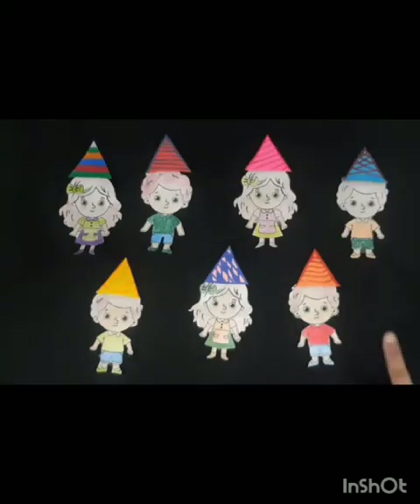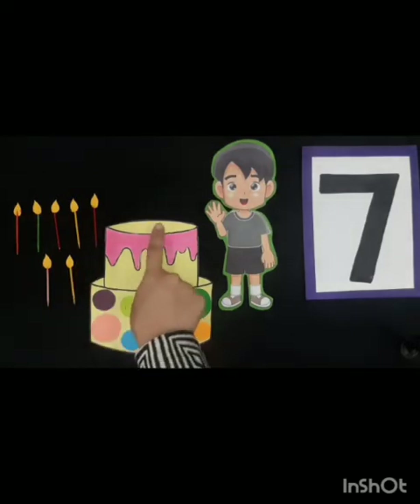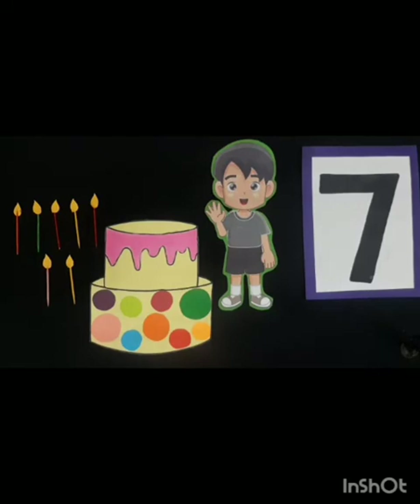Children, after wearing the birthday caps, Ali's friends are looking so cute. Now children, it's cake cutting time and this is a beautiful cake. Now Ali will cut the cake, but before that, let's put the candles on the cake. So let's start.